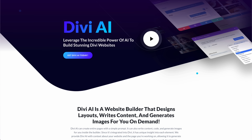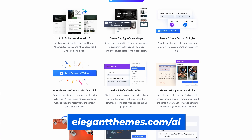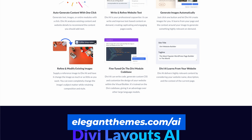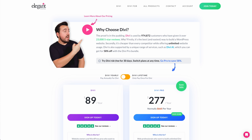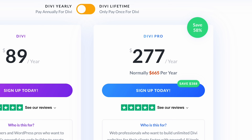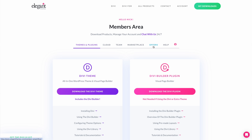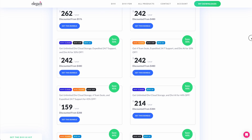You can try Divi's AI Website Builder for free to generate up to four websites. To unlock unlimited AI website creation, you'll need to purchase a Divi AI membership by heading to elegantthemes.com/AI. If you are new to Divi, you can get a significant discount on Divi AI when you buy the Divi Pro Bundle. If you are already a Divi customer, you can get the same great discount by logging in and visiting the offers page.